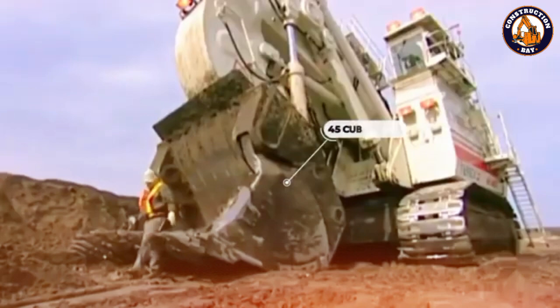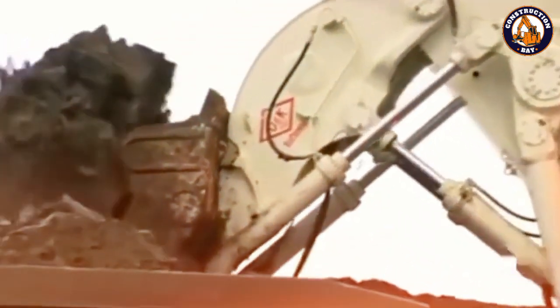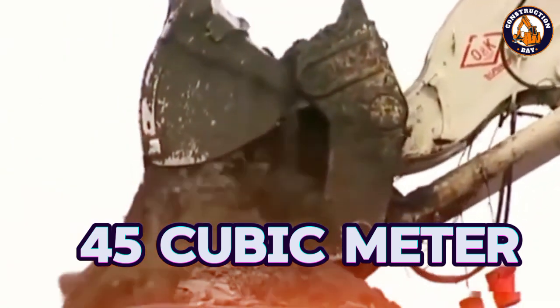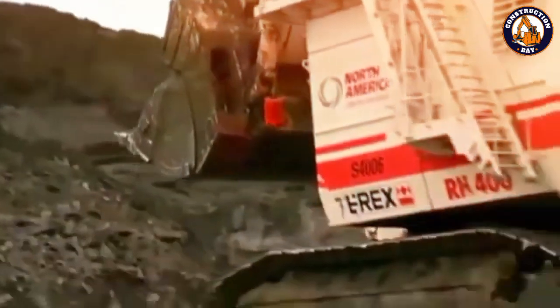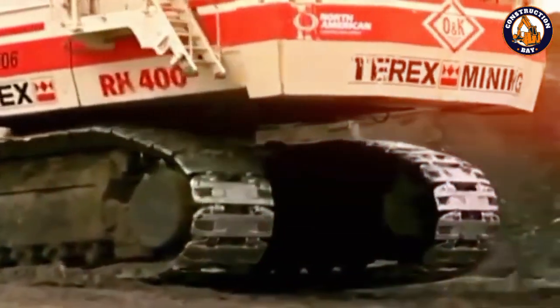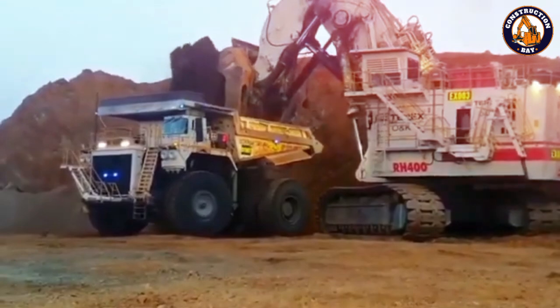This almost cosmic power makes the RH400 one of the most capable machines for heavy-duty mining tasks. With a bucket capacity of 45 cubic meters, the RH400 can handle large volumes of material efficiently. Its well-designed advanced hydraulic system guarantees smooth and precise operations even under extreme conditions.